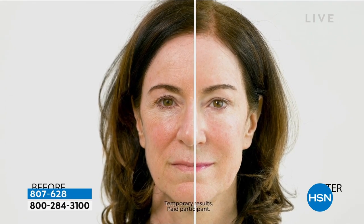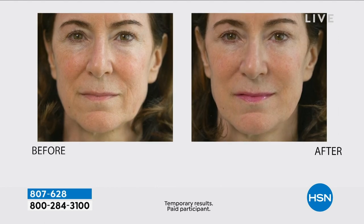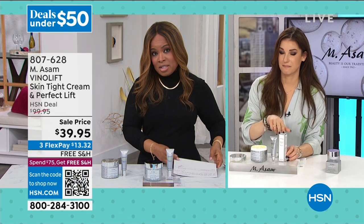Oh my gosh, look at that. Look at her before — look at her nose-to-mouth lines and the lines right between her eyebrows — and then look at the after. You can't even see them. So you get them both. When you typically buy this offer, it's normally $99.95. But this is a beautiful opportunity — if you've not tried Emma Somme, this is a family-owned German beauty brand, all about the power of grapes. This is at the lowest price we have ever offered: $39.95.